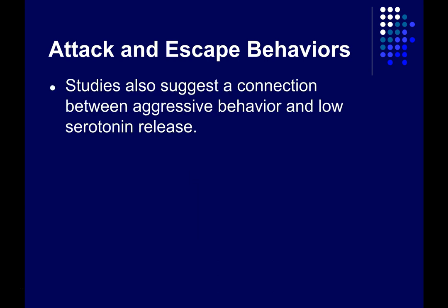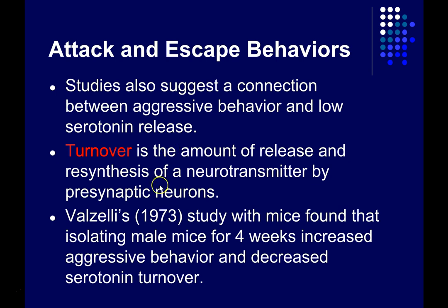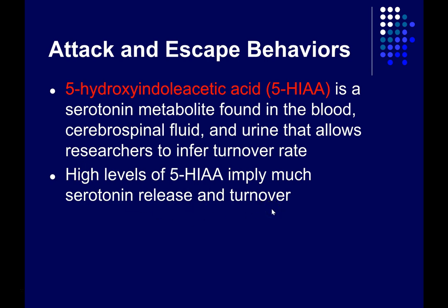There's also a connection between aggressive behavior and low serotonin release. Serotonin is a neurotransmitter used by some neurons in the brain to communicate with one another. Turnover is the amount of release and resynthesis of a neurotransmitter by presynaptic neurons. 5-hydroxyindoloacetic acid, or 5-HIAA, is a serotonin metabolite found in the blood, CSF, and urine that we can use as an index of turnover rate. High levels imply much higher serotonin release and turnover than low levels.